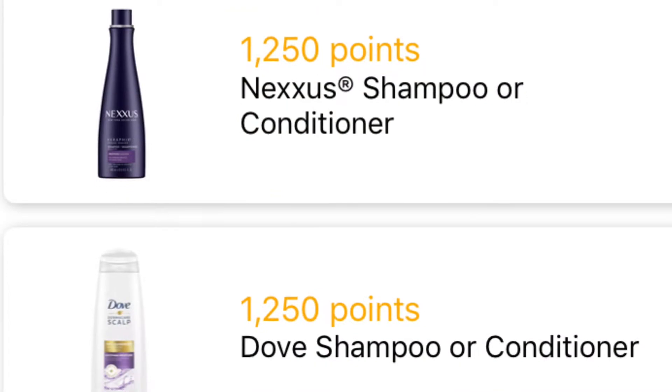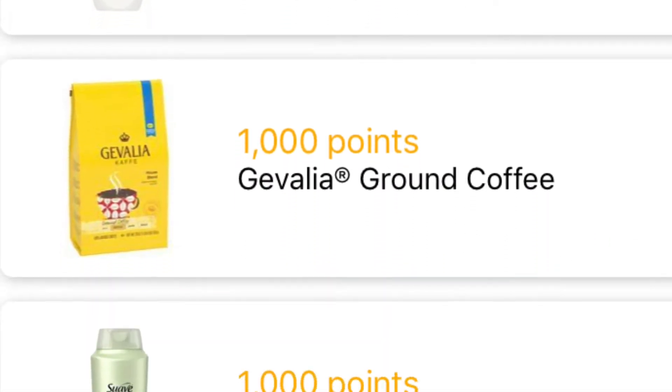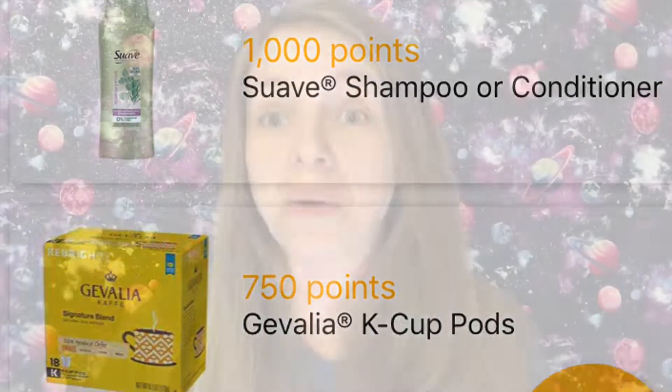After that, each receipt you upload can get you anywhere from 25 points to a thousand points — it all depends on what's on your list. I'll show a screenshot of some of the things you can have on your receipt that give you extra points. I've gotten as much as 250 points for one receipt and as little as 25. You can upload receipts that are already up to 14 days old.